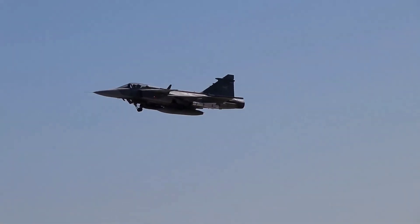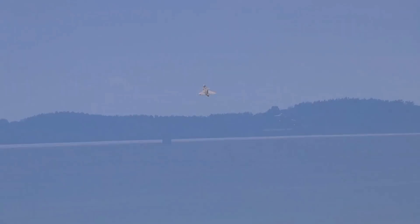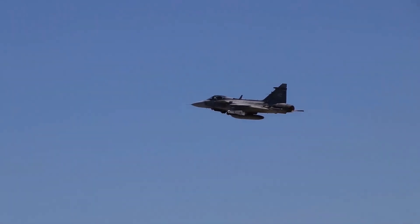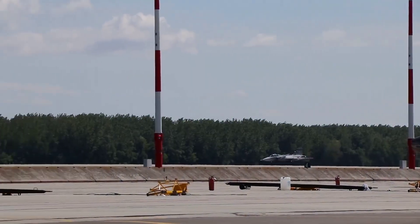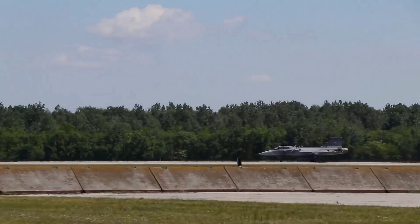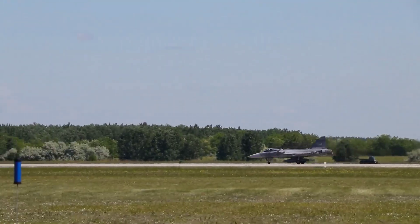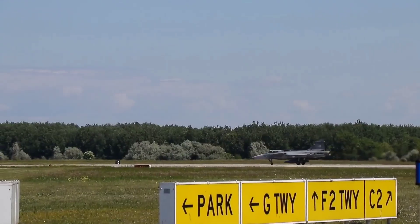Behind closed doors, U.S. officials warned that the Gripen E was becoming a strategic wild card. It was cheap enough for smaller nations to buy, but now powerful enough to threaten heavily defended airspaces. And because the upgrades were internal and invisible, traditional export control politics simply couldn't track them. For the first time, NATO realized that the age of expensive stealth fighters dominating global airpower might be ending, and that the tipping point had been triggered not by a major arms race, but by Rolls-Royce quietly re-engineering the heart of a single-engine jet.